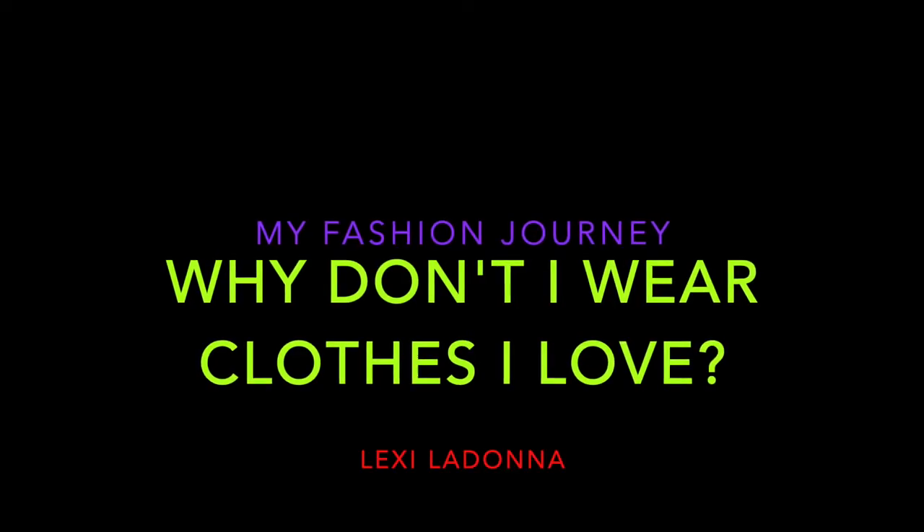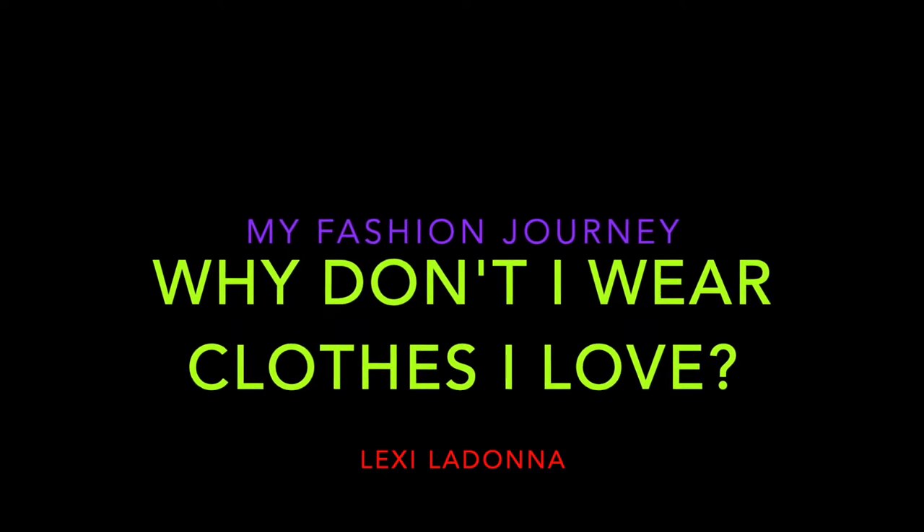Hi, I'm Lexi, and welcome to my YouTube channel. In today's video, I'm gonna be taking a deep dive into the clothes that I own that I really like and keep around, but I don't wear.